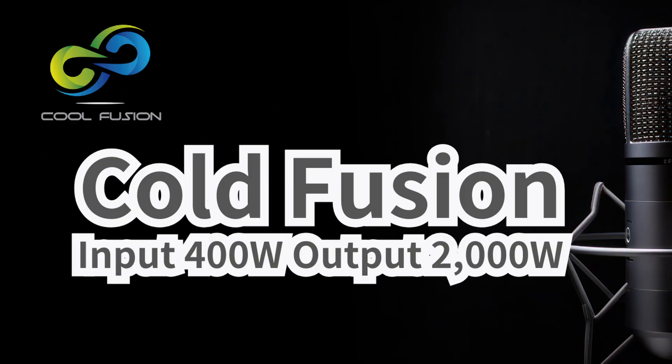2,000 watts out divided by the 400 watts input — that's your five. Five times the output sounds incredibly efficient. The press release even contrasts this with the big, ongoing high-temperature fusion projects. What's the takeaway there?